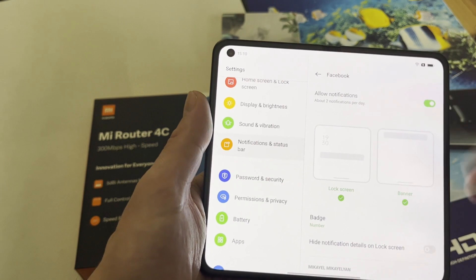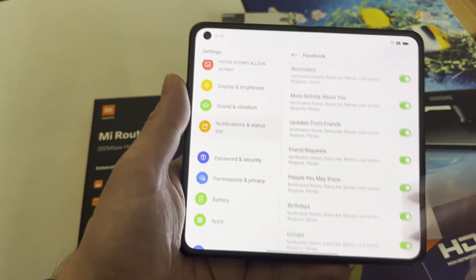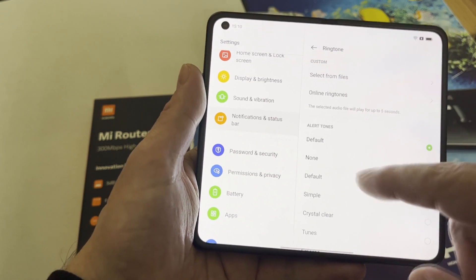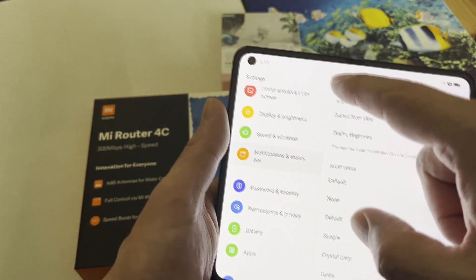For all of this to work, it's not enough just to toggle everything on. You also need to go in and change the ringtone, because it is set to 'None' by default when you install the application.